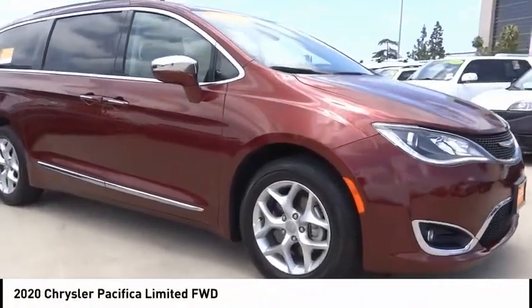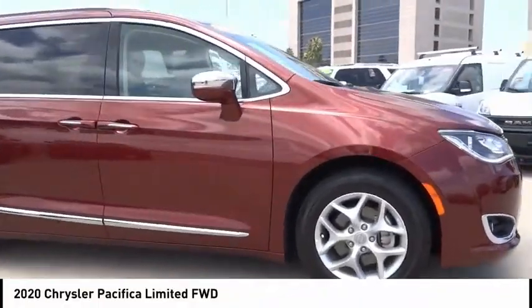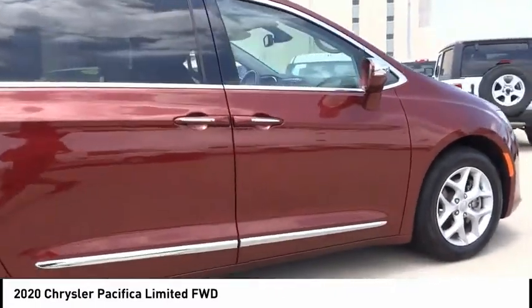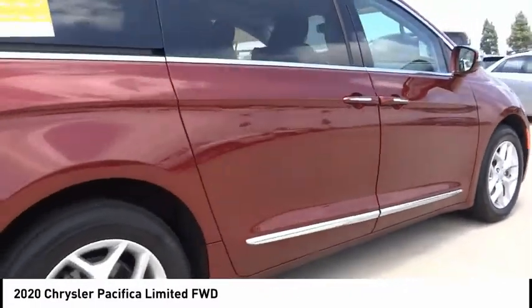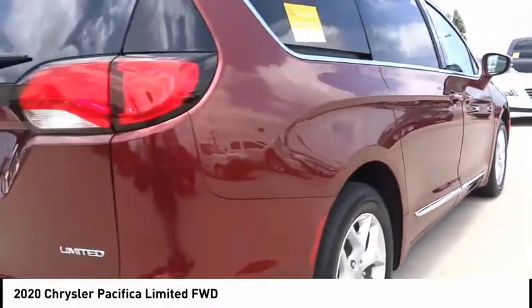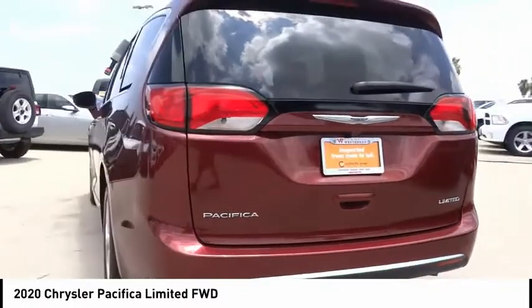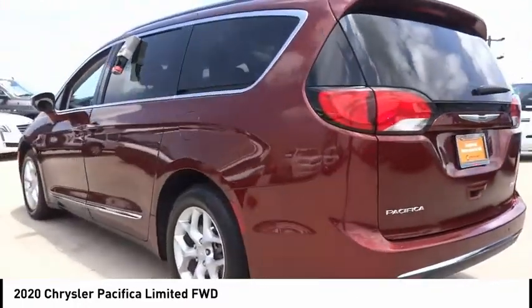Stop by and take a look at the 2020 Pacifica. The Pacifica crossover features the driving attributes of a sedan and the utility and space of a minivan or SUV. The Pacifica has top-notch safety scores, an upscale interior, and a spacious cabin that leaves room for your family to grow.